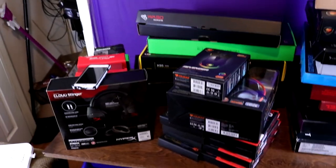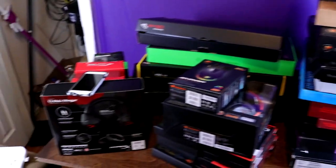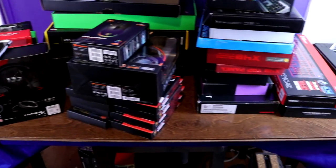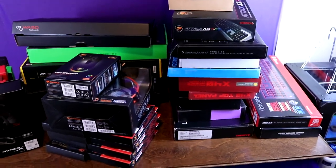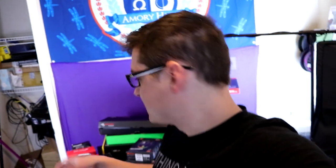Let me know in the comments if you want me to do a detailed video going through what all this stuff is and kind of why I keep each one. A lot of them I do giveaways for, and I'm also going to be doing at 10,000 subscribers one giveaway every day for a week. A lot of that is going to be some of these items as well as some other stuff contributed by partners I'm working with, so there will be some new stuff as well.